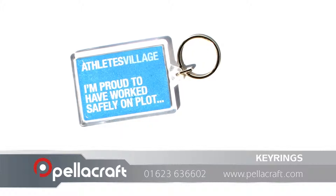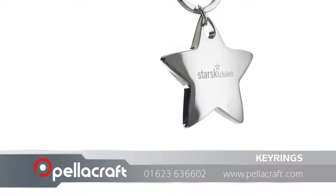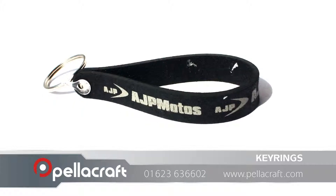With a sizeable print area you can customize our keyrings to promote your company exactly as you wish. We also provide recycled keyrings if you want to reduce your carbon footprint while effectively promoting your brand.